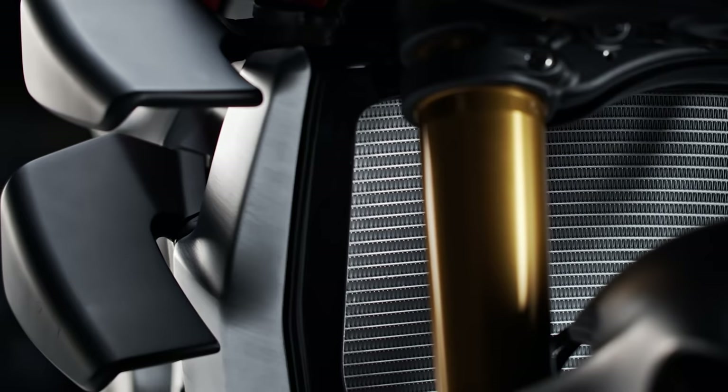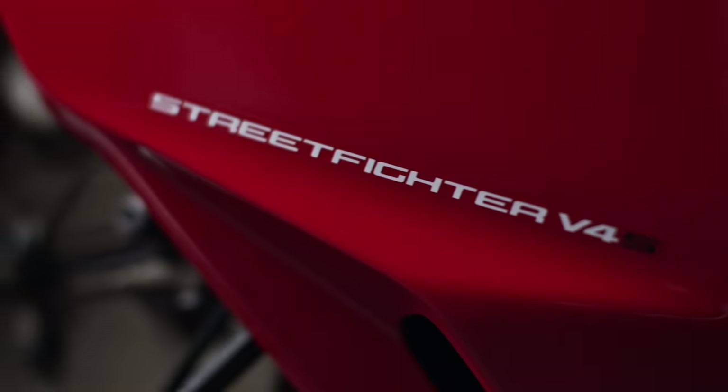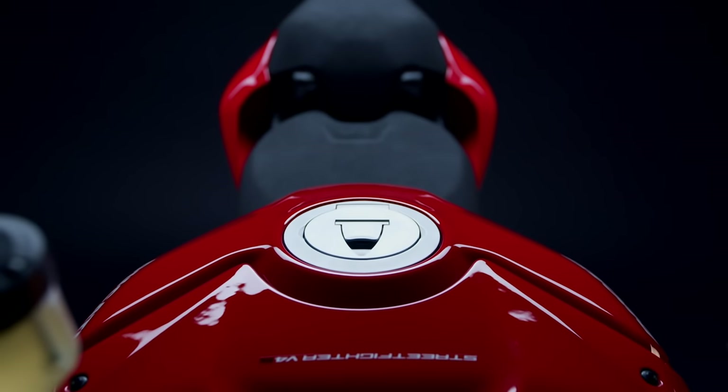The price of a naked bike tends to be lower than their full dressed counterparts. Many of the bikes on this list are available for under $12,000. Here's the official list of the top 15 naked motorcycles of 2020.